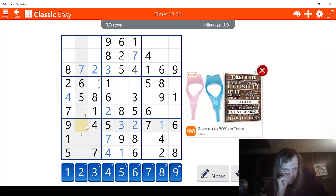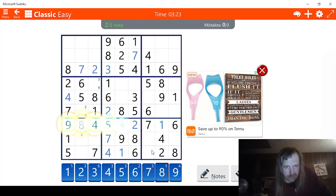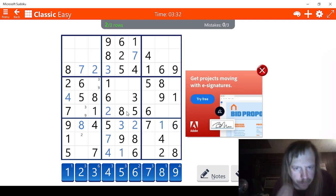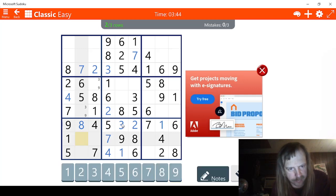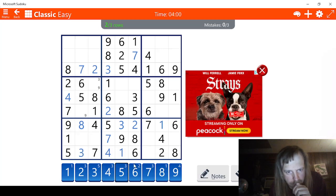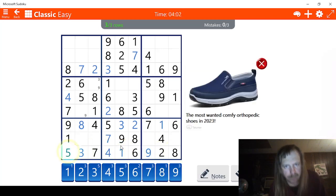It means this has to be one, two, three, four, five, six, seven — this has to be an eight. Going across here, we have one, two — we need a three. Nine — this has to be a three, then. And this has to be a nine. Got it.